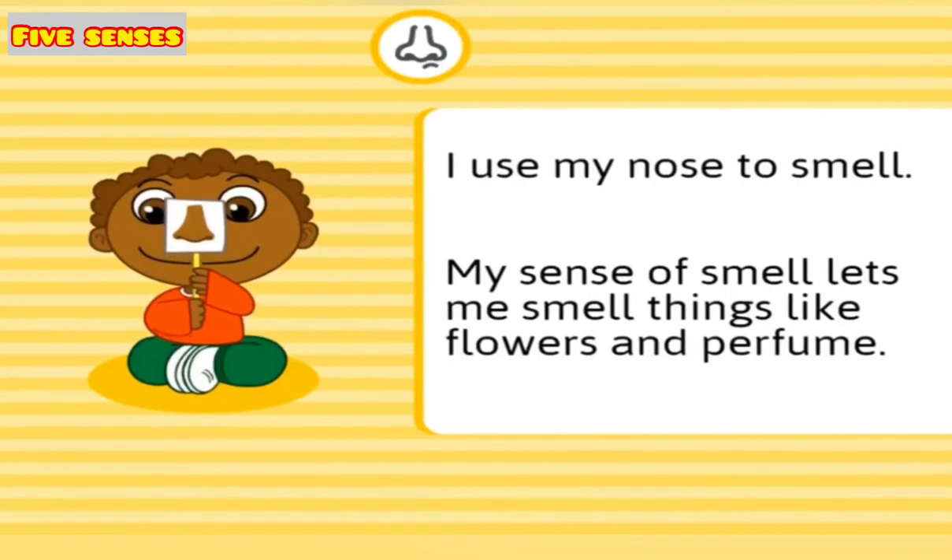I use my nose to smell. My sense of smell lets me smell things like flowers and perfume.